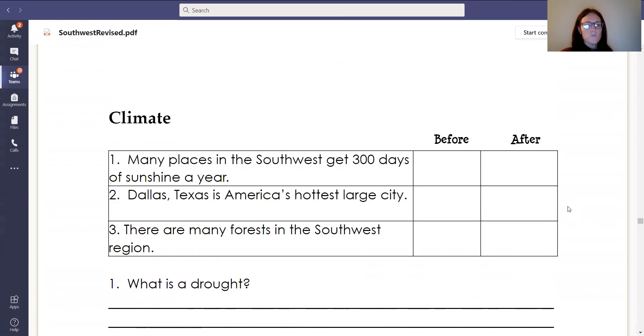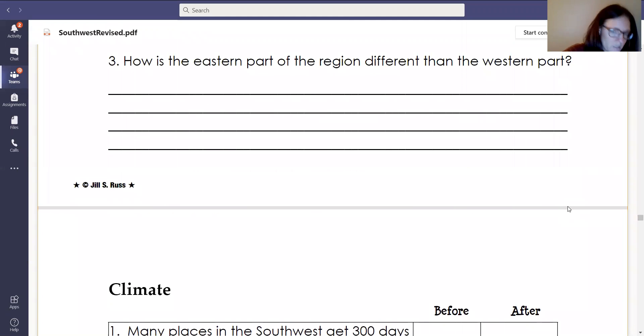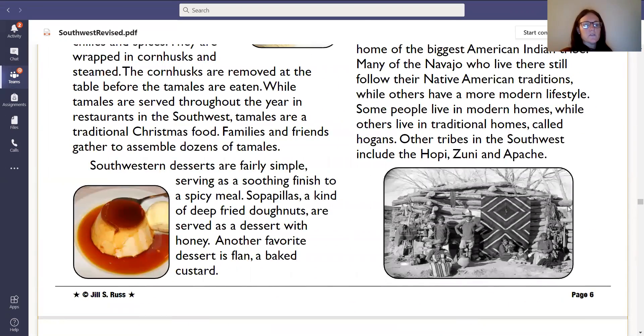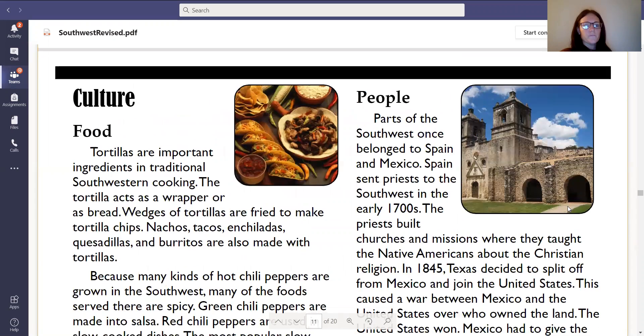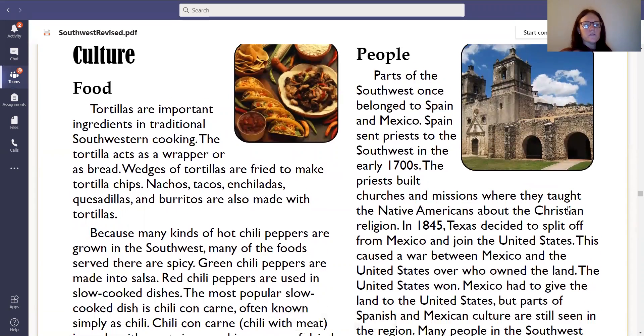Now we are going to go back to our packet on page six, where at the top it says culture and it has lots of yummy pictures of food. In the top left corner: food. Tortillas are important ingredients in traditional Southwestern cooking. The tortilla acts as a wrapper or as bread. Wedges of tortillas are fried to make tortilla chips. Nachos, tacos, enchiladas, quesadillas, and burritos are also made with tortillas.